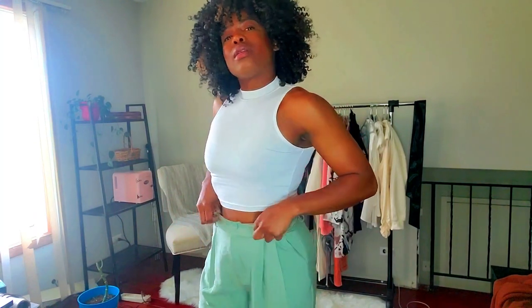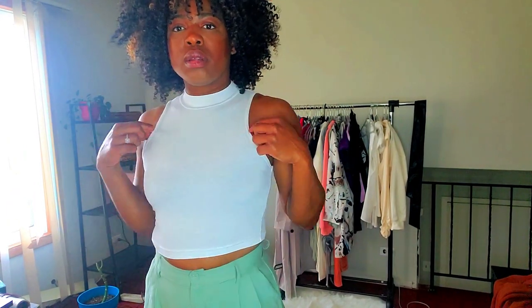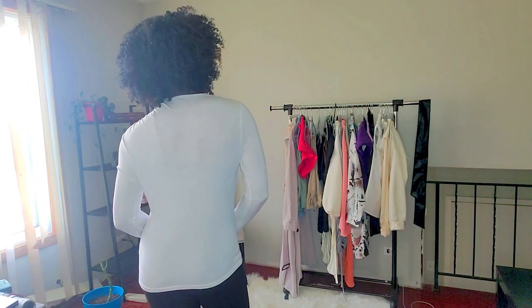Now we have another white top — this one is a razorback crop top, not a tube crop, which I like. It also has a mock neck. In the back it has that razorback cut. This is the last of the white shirts, and I love it. It's a basic but it has this ruching across the front which pumps up the shirt, and the sleeves are really long which I love. It's just plain in the back but doing something in the front — I'm feeling it!